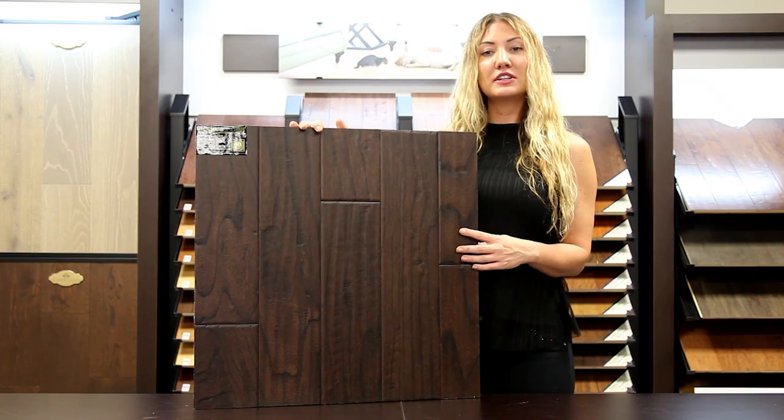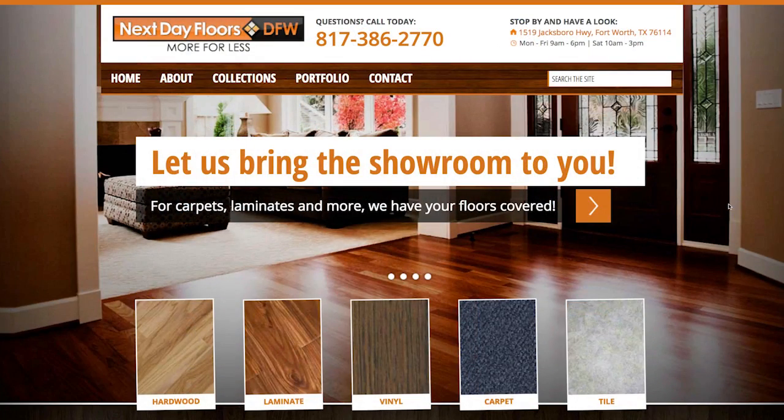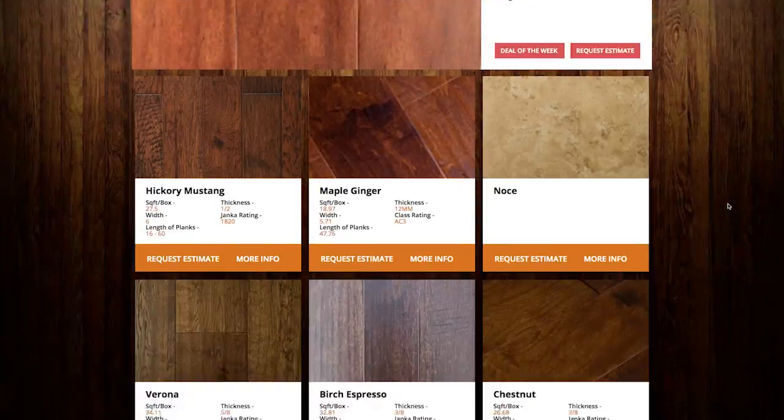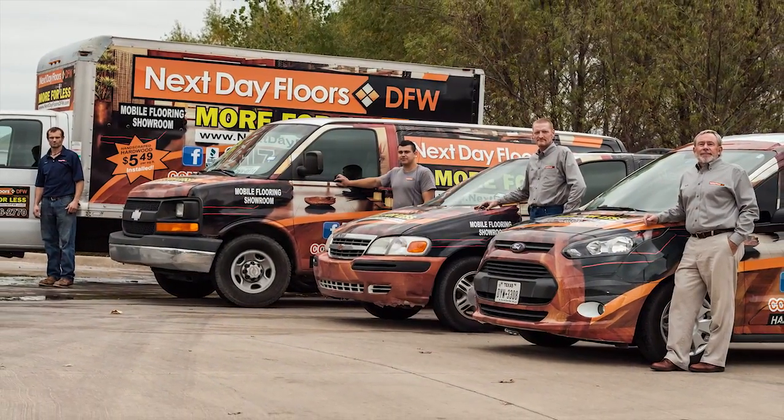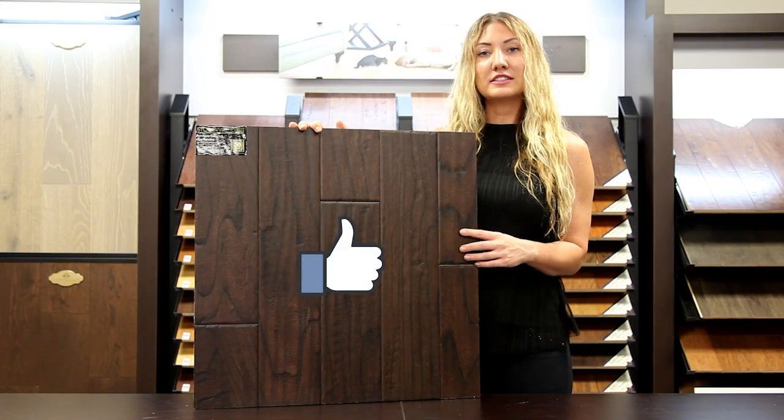To take a closer look at this or any of our other products, visit nextdayfloorsdfw.com. There you can browse our entire collection and even schedule a visit to your home by our mobile showroom. Be sure to like us on Facebook. Thanks for watching.